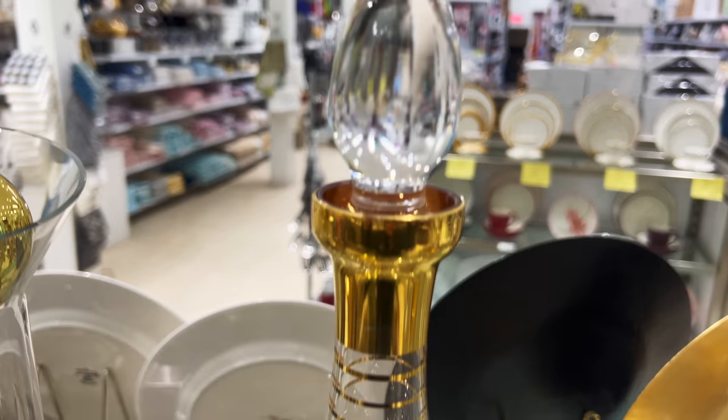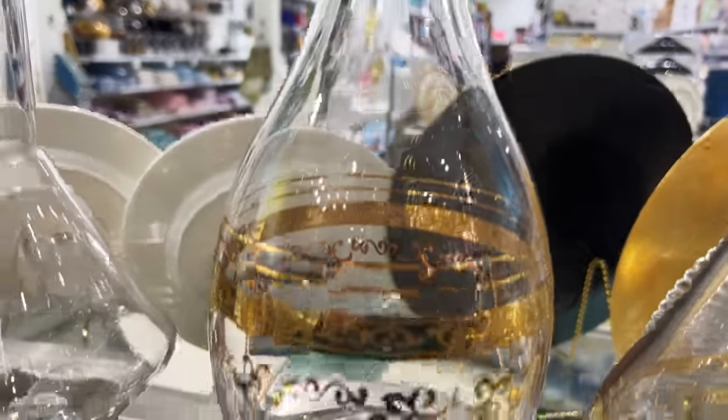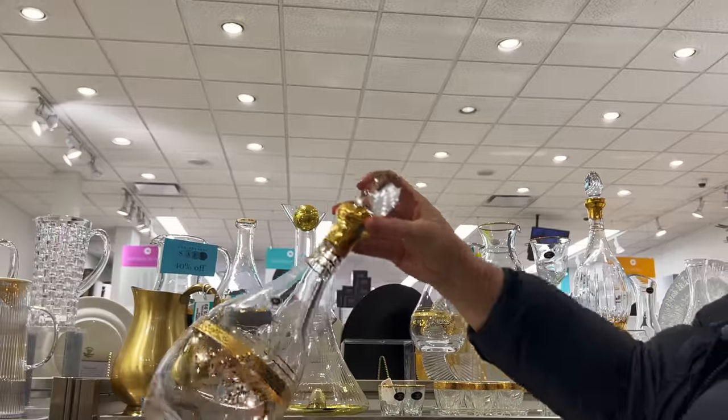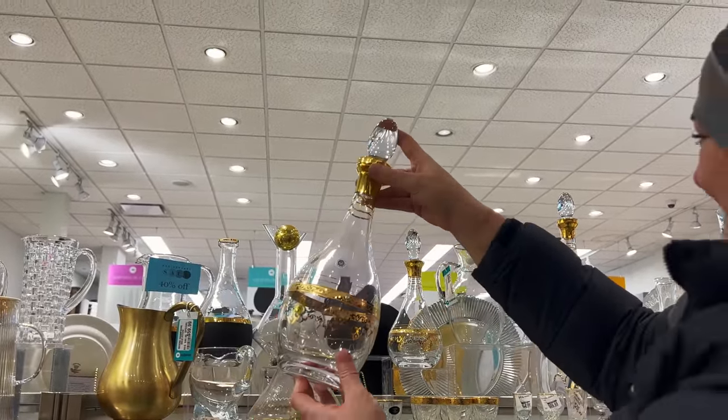Personally, I have been looking at this beautiful wine carafe for such a long time but I'm always on the fence. What do you think — would it be a nice addition to our Shabbat table? Let me know in the comments below, and if the majority of you says yes we should buy it, then I will feature it in an upcoming video.